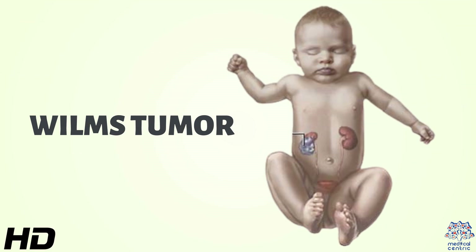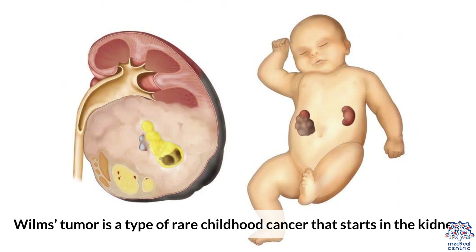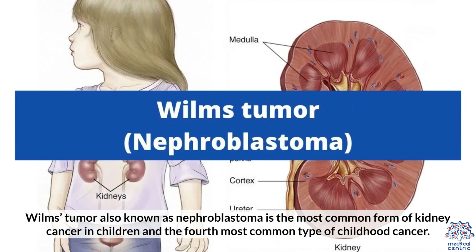Today's topic is Wilms Tumor. Wilms Tumor is a type of rare childhood cancer that starts in the kidney. Also known as nephroblastoma, it is the most common form of kidney cancer in children and the fourth most common type of childhood cancer.